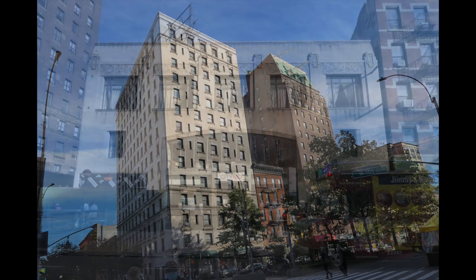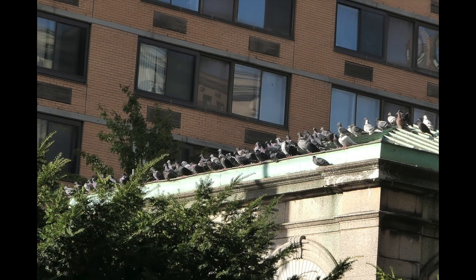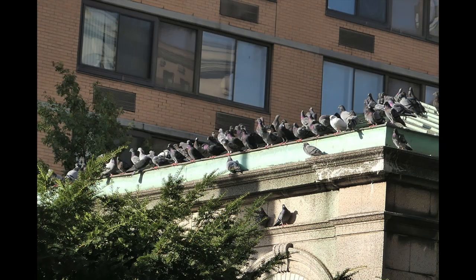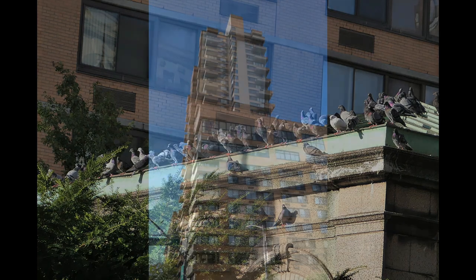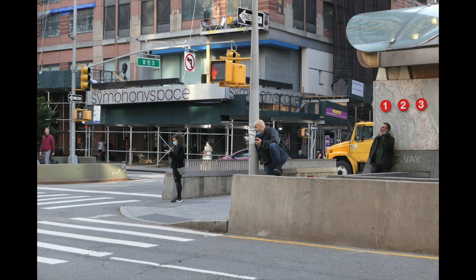Broadway intersects various avenues because it goes crosswise. Here's a convention of pigeons around the 86th Street subway station. When Broadway meets various avenues, it forms various squares: you have Times Square with Broadway and 7th Avenue, Columbus Circle is Broadway at 8th, Herald Square is Broadway at 6th, and so on.